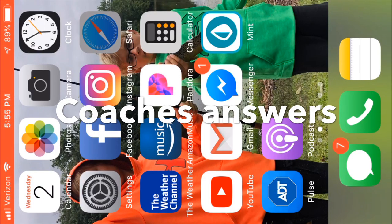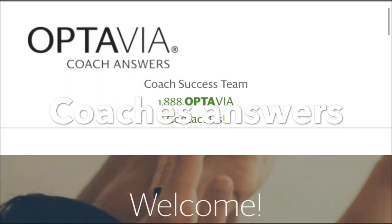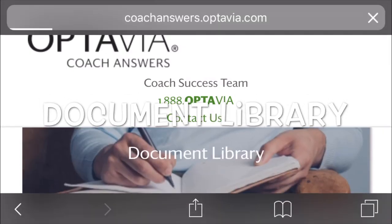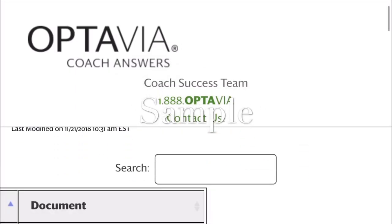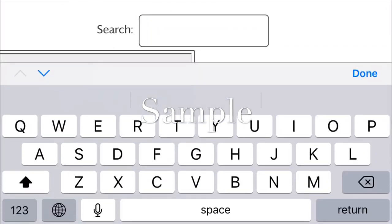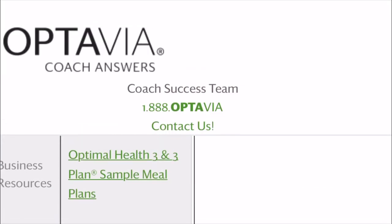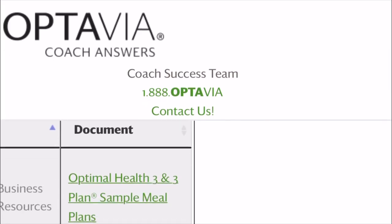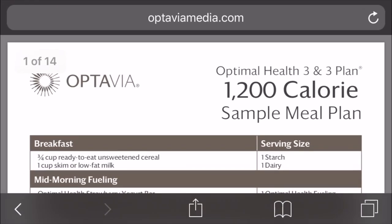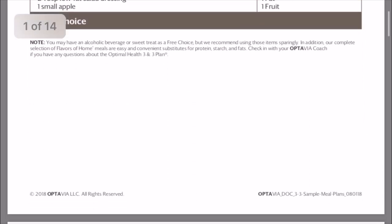Now that I know my number, I'm going to go to coachesanswers.optivia.com, or you can go into Google and type in coachesanswers. Click on the document library, and in the document library, keyword search 'sample' — S-A-M-P-L-E. And under sample, you're going to click your sample plan, your sample meal plan. Depending on your TEE score, you need to know what your sample plan is.